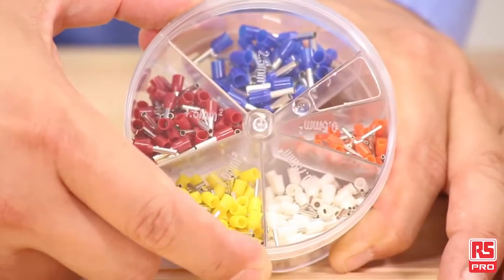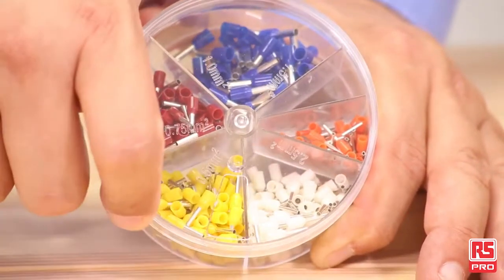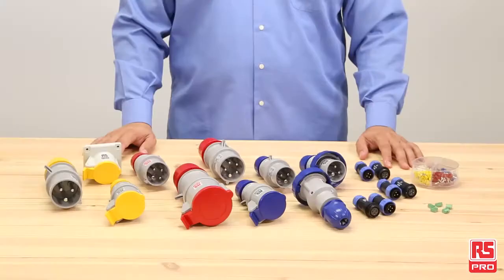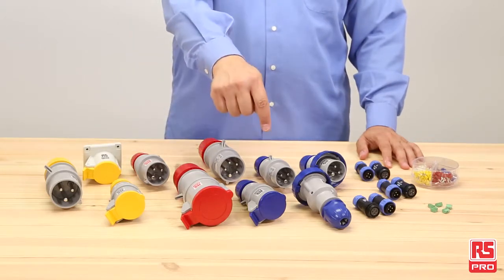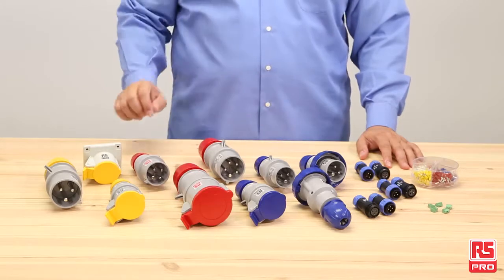The RS Pro crimp terminal kit is the perfect way to always have the full set of ferrials with you, ready to be used for your application. For more information about the full RS Pro choice of connectors and accessories, visit RSPro.com. And don't forget to follow us on YouTube and LinkedIn for up-to-date news.